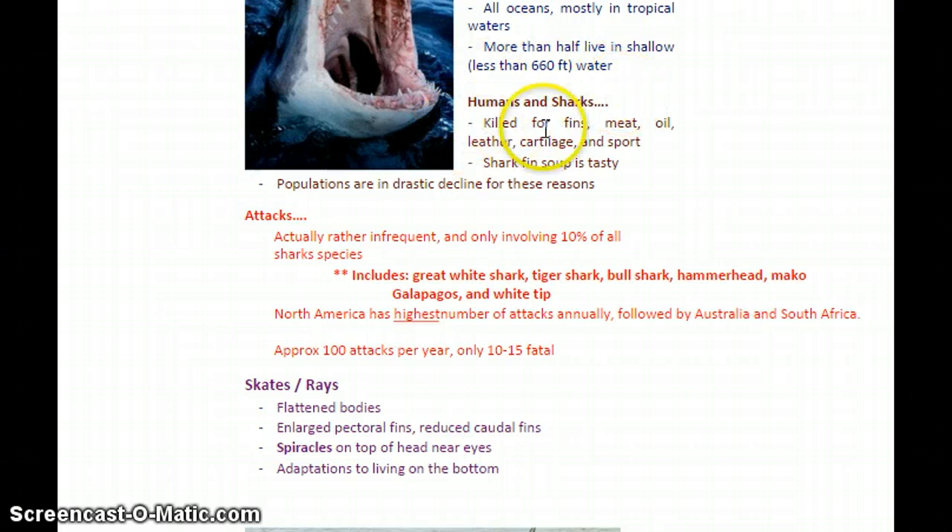Now let's talk about humans and sharks. Sharks get a bad reputation, but they are killed for their fins and also eaten. There's an oil they produce called squalene that's taken and used for human purposes. Their skin, leather, and cartilage have purposes as well, and they're also hunted for sport. Shark fin soup is apparently quite tasty, so sharks have been hunted pretty badly for their fins, and the rest of their bodies are just thrown back into the ocean. As a result, shark populations are in drastic decline.